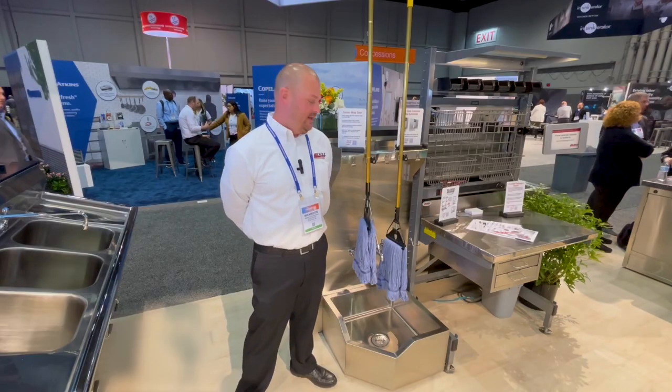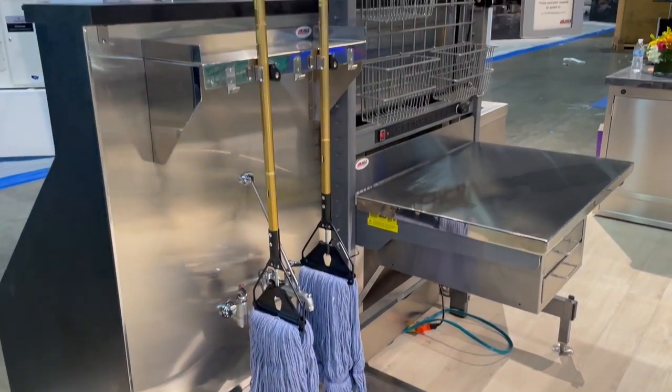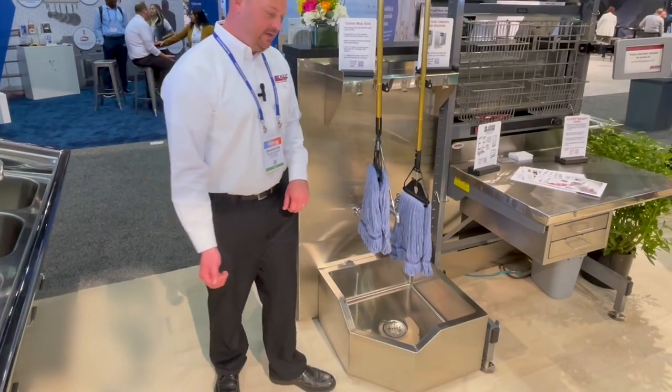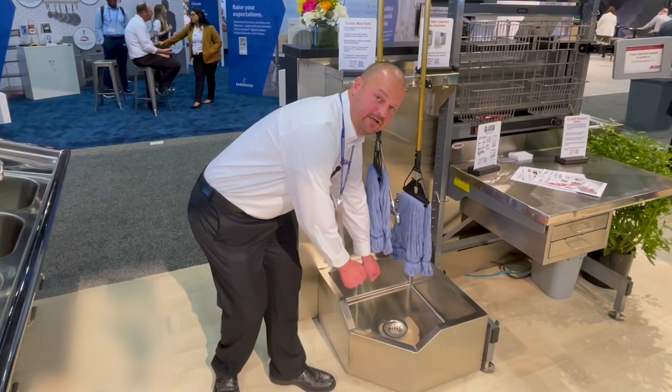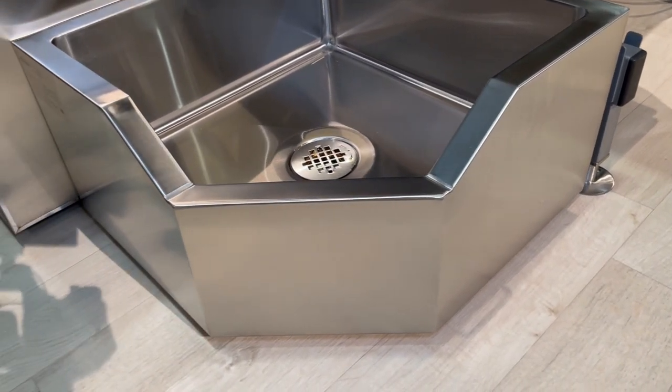Hi, my name is Brandon. I'm talking to you today about our new Corner Mop Sink with a drop front. This particular unit has a three inch drop front on it, for the ease of taking a dirty bucket and having the ability to tilt the dirty bucket into the mop sink rather than having to actually lift the bucket up and into the mop sink.